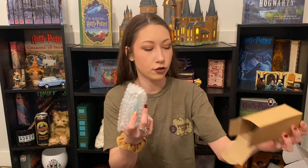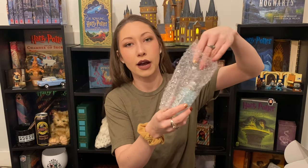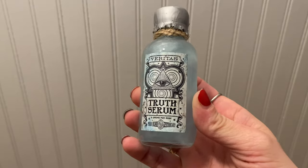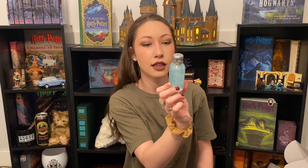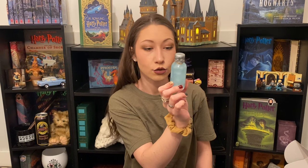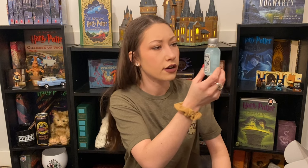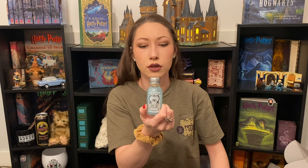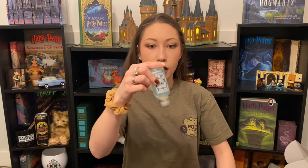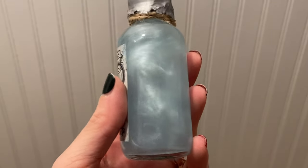We have a potion. This is a really cute, small little light powdery blue. It is Truth Serum! It's got like an all-seeing eye and a pyramid. It says Veritas Truth Serum, as in the Veritaserum. It looks like a very similar potion to the memory vial they had given us in a previous box, except they put a lot more of the swirlies in here.